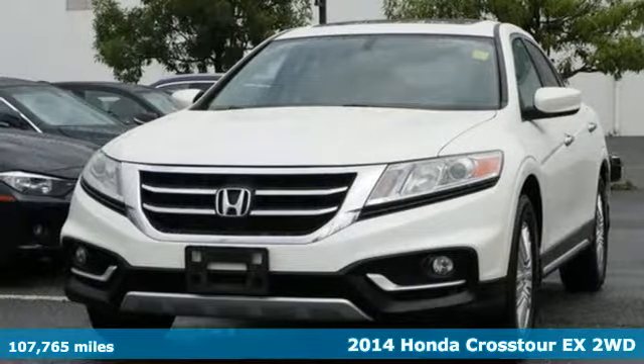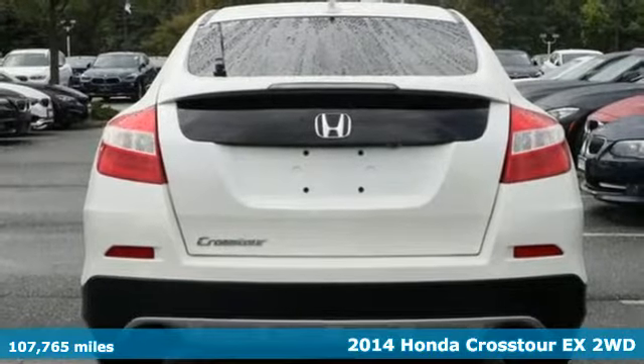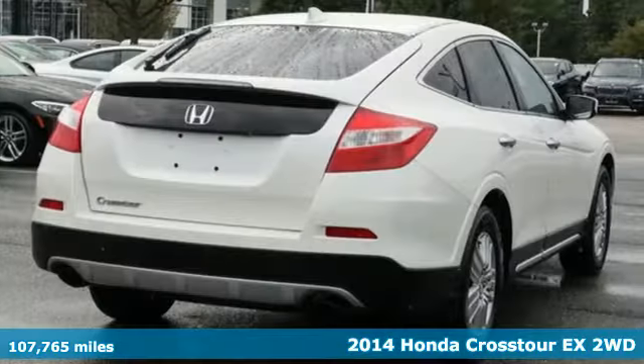Here's a 2014 Honda Crosstour. The car you want and the car you need have merged. Welcome to the Crosstour, where power meets efficiency.